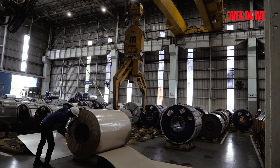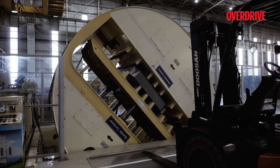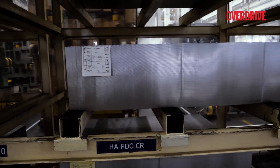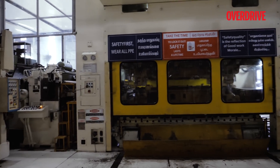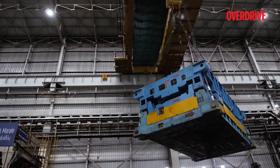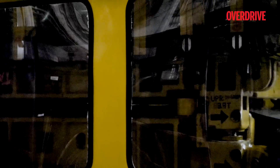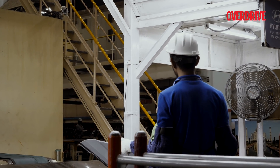Huge coils of steel, shipped from Hyundai's steel manufacturing plants outside India, are brought into the press shop. In the blanking stage, these steel rolls are uncoiled and cut to size after being washed thoroughly. Depending on the production plan for the day, a specific die is selected and loaded onto the stamping machine. We could see a series of such doors being stamped out of bare sheet metal in a matter of a few seconds.